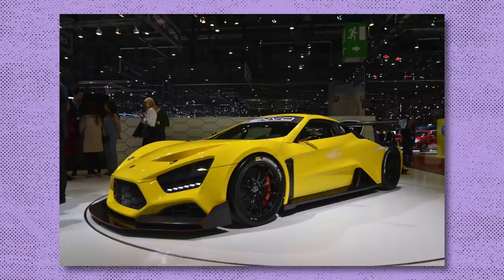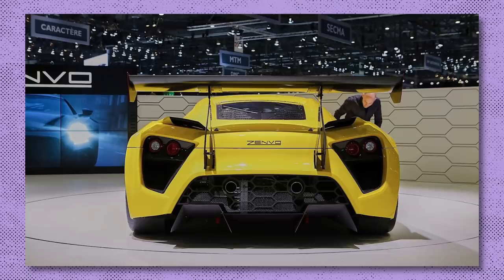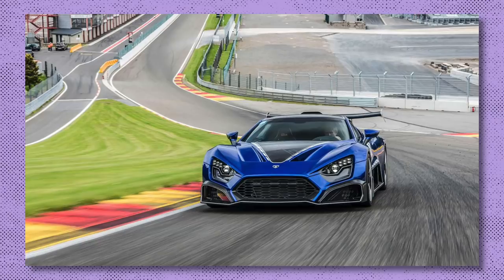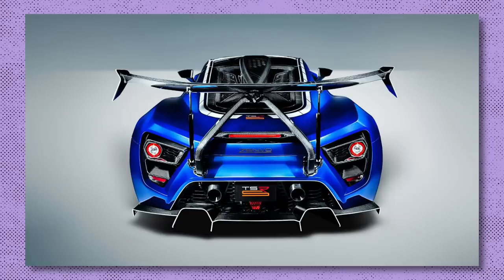The track-only TSR was launched in 2016 at the Geneva Motor Show, sporting a huge fixed rear wing, a large front splitter, and rear diffuser. It was this car that gave Zenvo an idea: why don't we build this one for the road? And that's how the TSR-S was born.